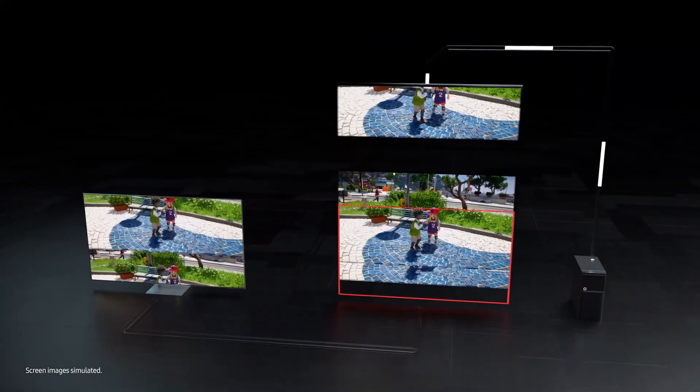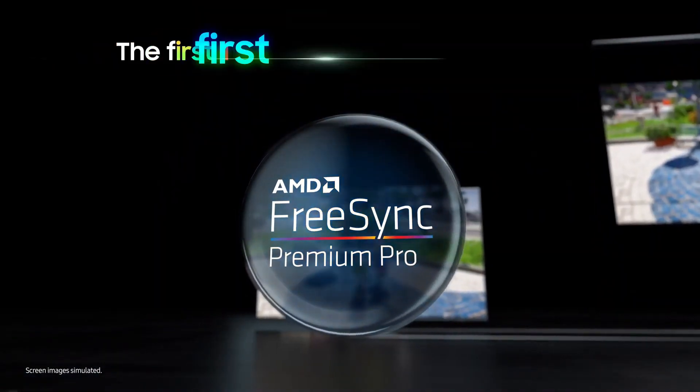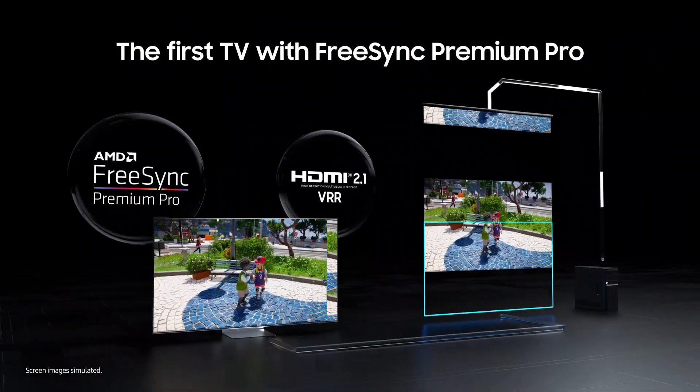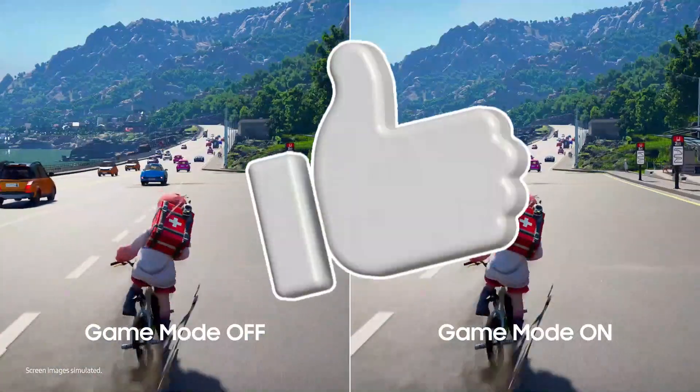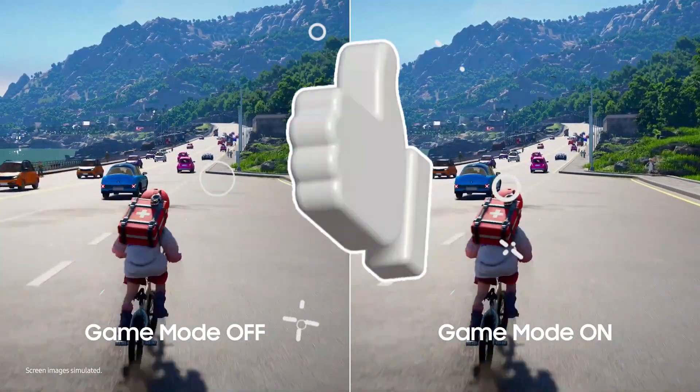Its predecessor, the Samsung QN90B QLED, has comparable overall quality but is currently extremely difficult to find in certain sizes. Still, if you can find it, it's a fantastic deal.